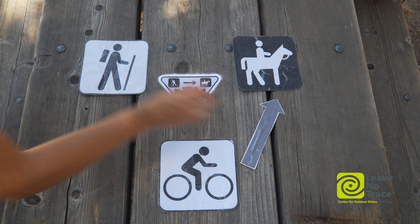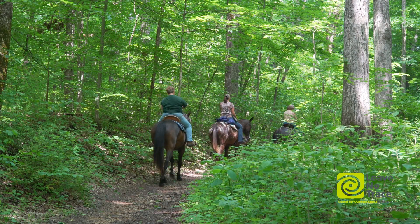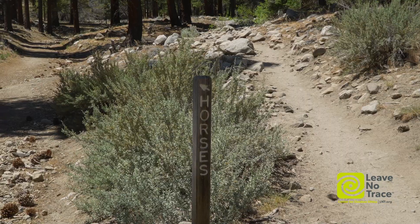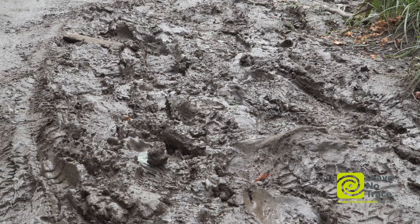Stock users have the right-of-way and both hikers and bikers should yield to them. This keeps all users and animals safe and eliminates the need for animals to step off the trail, which can create significant impacts.